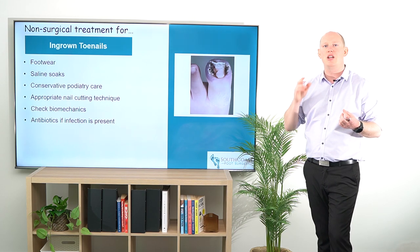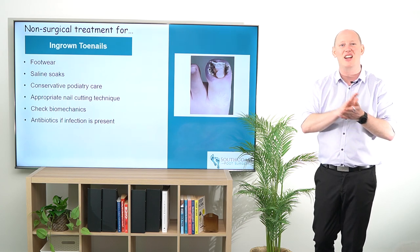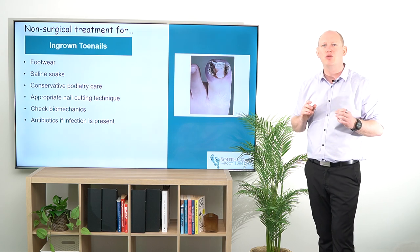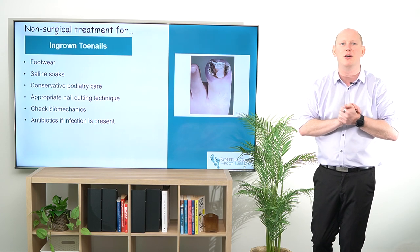Getting through to your local podiatrist or having a further look at the podiatry conservative options — just excising that nail side and retraining how that nail grows out — is a really good conservative option, and a lot of people with ingrown toenails can have these fixed, particularly if they're a once-off.